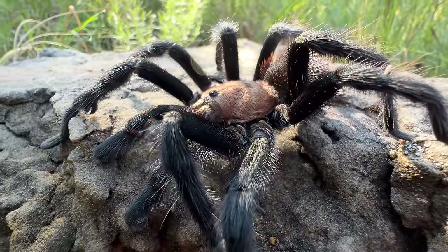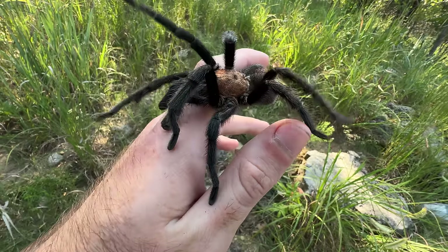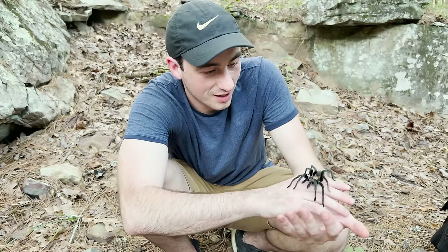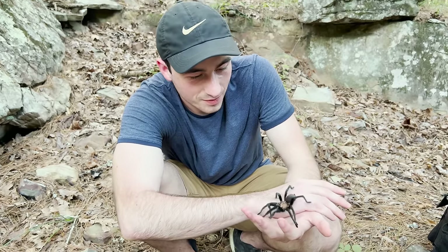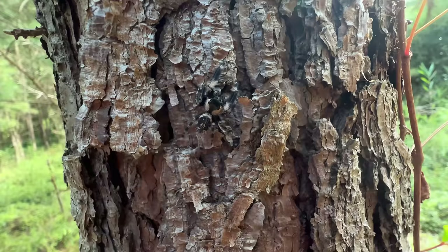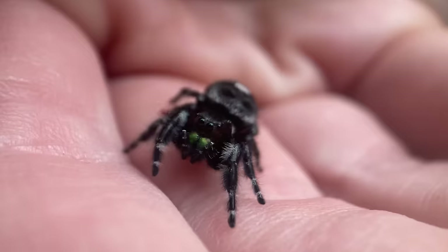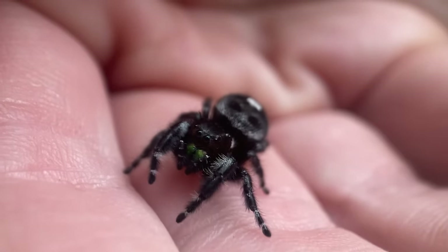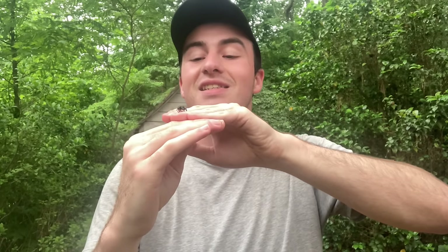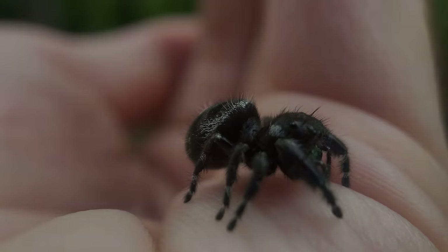Tarantulas may be scary at first glance, but as you can see, they're absolutely beautiful, gentle giants of the natural world, and great ambassadors for spiders as a whole. Another fantastic spider that I think is a great starting point if you want to get more comfortable with these eight-legged arachnids is the jumping spider — and my favorite species is the bold jumper. If you want to see a video where I broke down that incredible animal, check it out right here. But until next time, don't forget to get outside and find your own adventure.